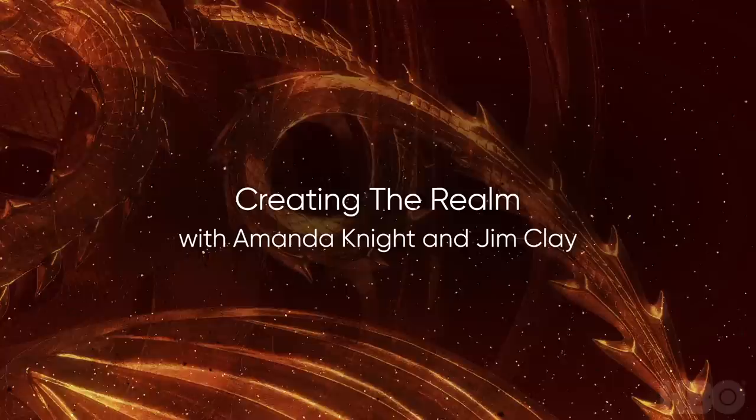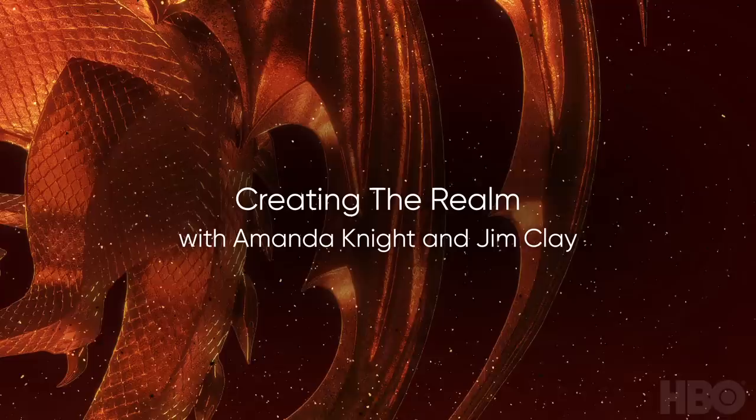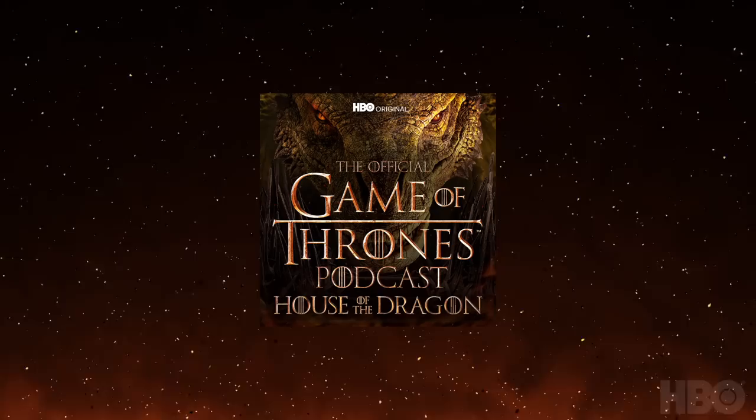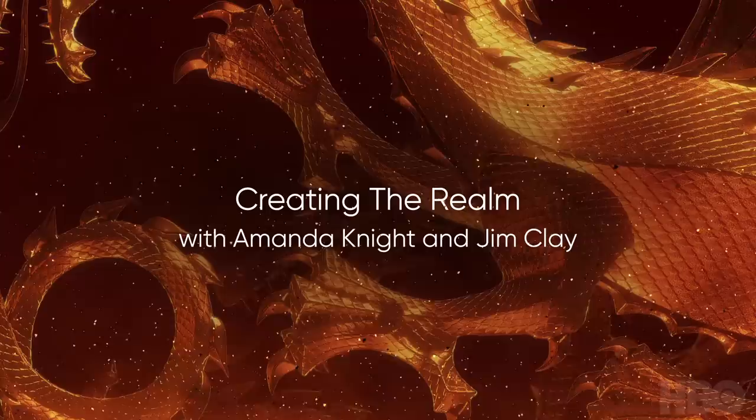Today we're joined by makeup artist and hair designer Amanda Knight. Amanda is best known for her creations on The Fifth Element, the Harry Potter series, the Star Wars movies. She was nominated for an Oscar for Best Achievement in Makeup for Harry Potter and the Deathly Hallows Part II. And now you know Amanda for her makeup and hair transformations on the HBO original House of the Dragon. Amanda, welcome to the official Game of Thrones podcast.